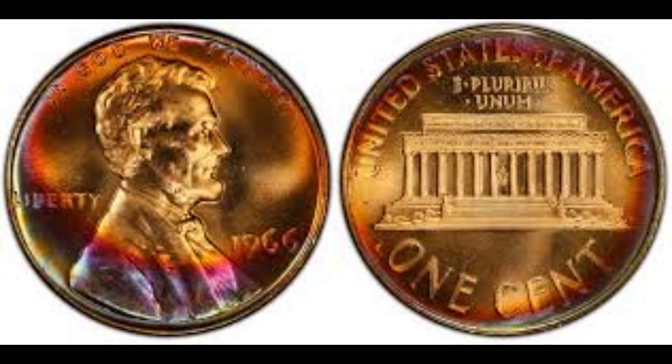Over the years, collectors and enthusiasts alike have been captivated by the mystique of this coin, driving up its value and making it a prized possession in any collection. The 1966 Lincoln penny is truly a marvel in the world of coin collecting. Its rarity, combined with its historical significance, makes it a must-have for any serious collector. Owning one of these coins is like owning a piece of history. Whether you're a seasoned collector or just beginning your numismatic journey, the 1966 Lincoln penny is a coin worth exploring. Who knows? You might just uncover a hidden treasure right in your pocket.